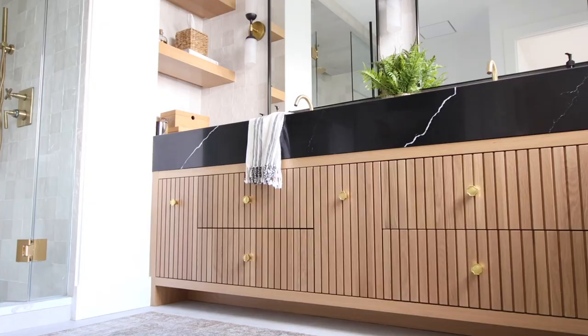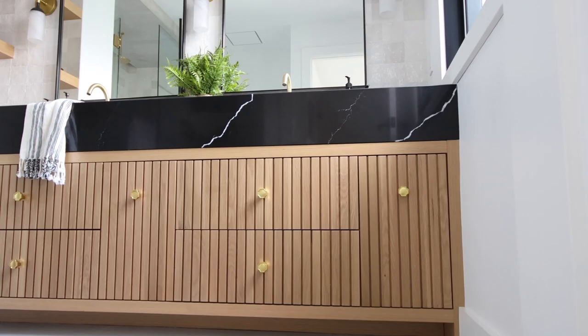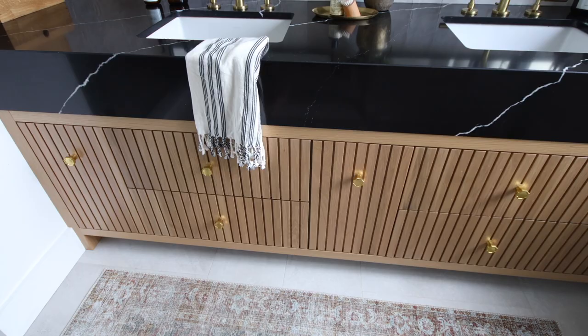It turned out so beautiful and we're so happy with that design decision. When selecting the base, we had chosen oak pretty early on — we wanted it to have that organic feel. Introducing wood in a bathroom is always nice; you have so much tile and typically a gray or white base color, and that introduction of organic wood just warms up the space and makes it feel more homey.